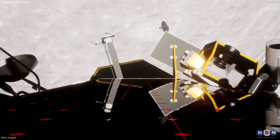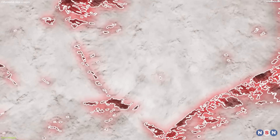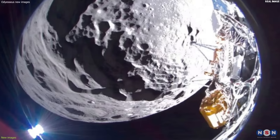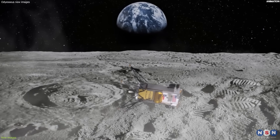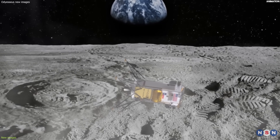It had to deal with several challenges and difficulties, such as avoiding hazards, adjusting its trajectory, and controlling its speed and orientation. It successfully landed on the Moon, but not in the way it was planned. The lander ended up on its side, hampering communications with Earth and leading to an earlier end to its runtime on the Moon.